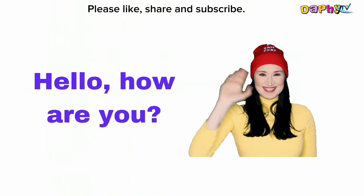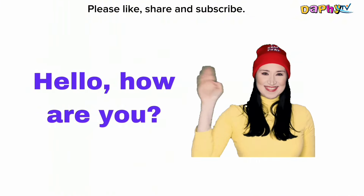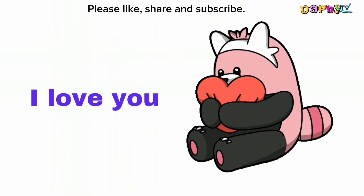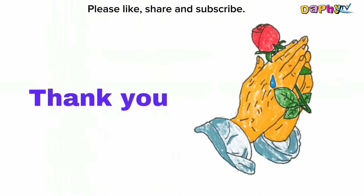Hello, how are you? I love you. Thank you.